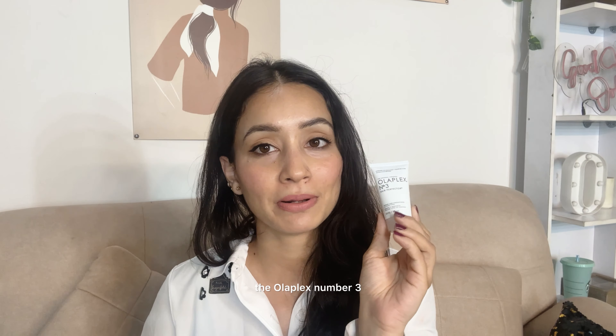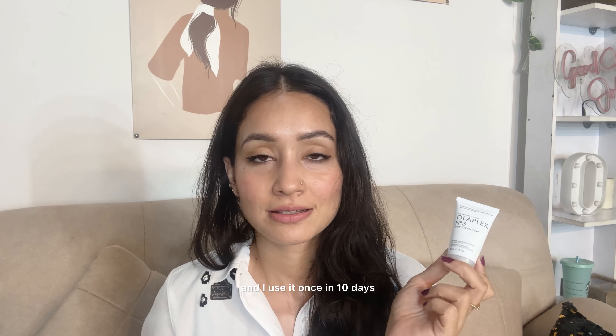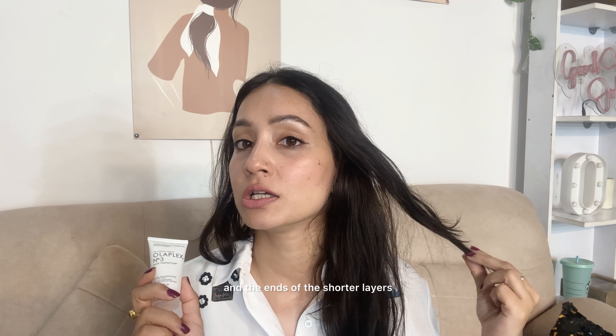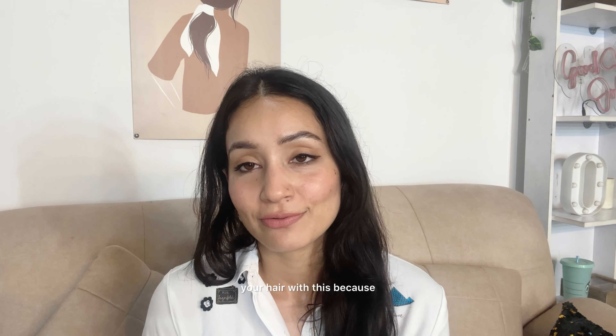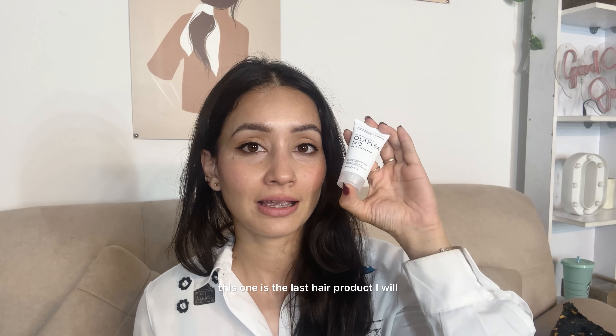La Plex Number Three — I got this in a travel size but you can get it in the full size if you want. I love the results. I use it once every ten days, or once a week if my hair is really troubling me — so it lasts me four to five washes. I apply it just on my ends and the shorter layers where I have a tendency for brittleness and breakage, and it helps with all of that. It's a repairing product, so when you use this, avoid heavy nourishing hair masks, but do not forget to condition your hair afterward.